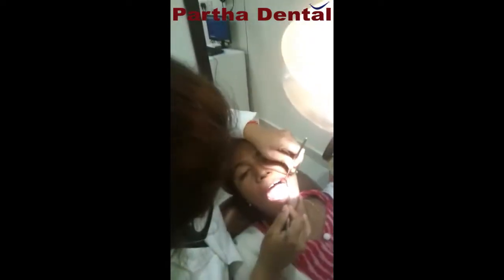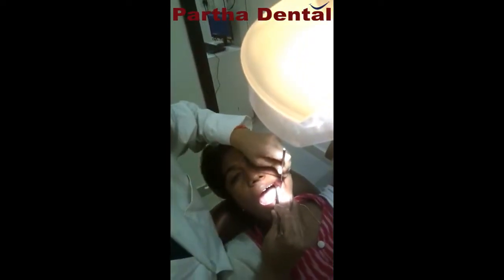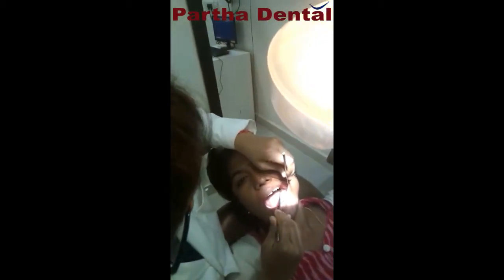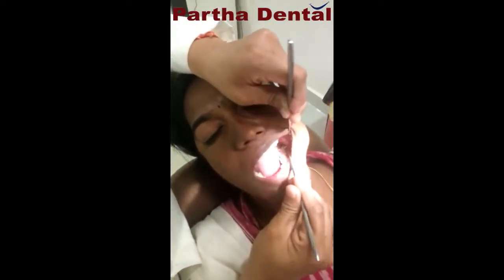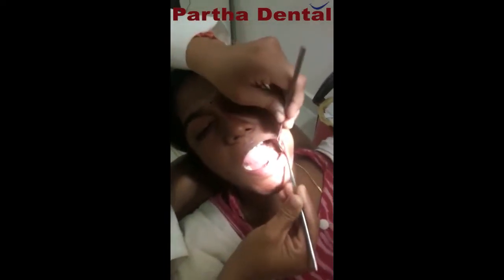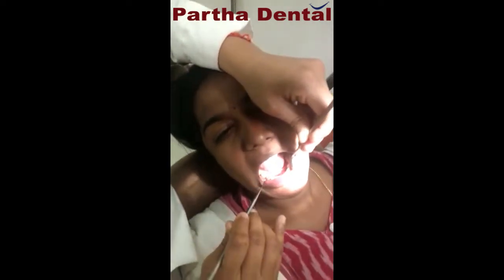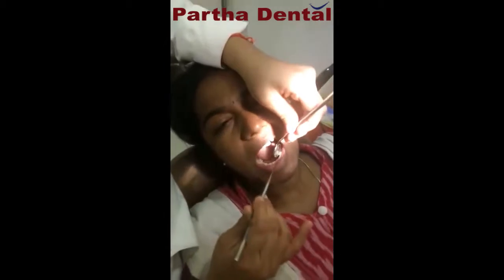Now, as you can see, in the third quadrant, the third molar has a catch — there is a decay. There is an occlusal decay as well as buccal decay. The first premolars — she has undergone orthodontic treatment many years back, so all the first premolars are missing.